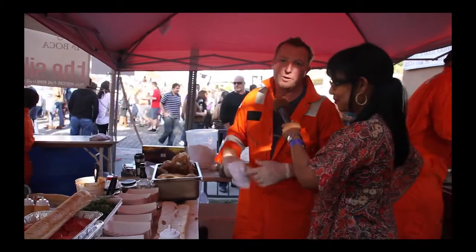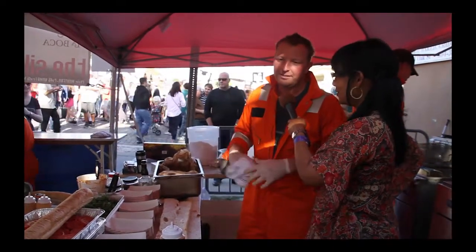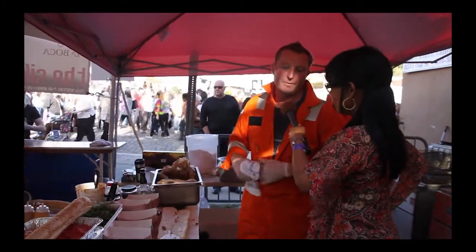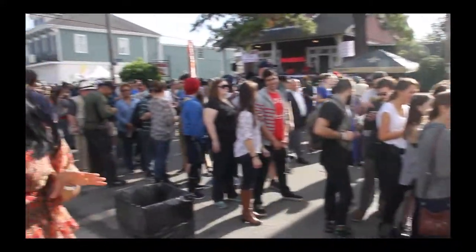Hanging out with the buddies is a lot of fun, but we want to try to do our part to give back. So all the money that is raised today goes to Hogs for the Cause, which is a charity for childhood brain cancer.